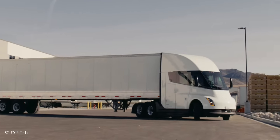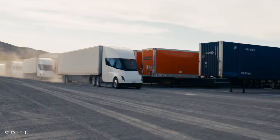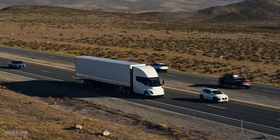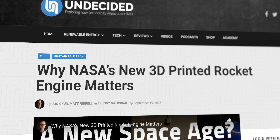The heavier something is, the more energy it takes to move it. And since more powerful batteries are usually bigger and heavier, you end up in a loop — more weight needs more power, which adds more weight. It's the same trap as the tyranny of the rocket equation. Even a small weight savings can help ease the cycle.